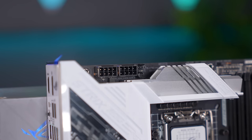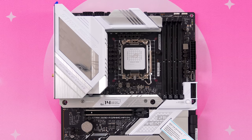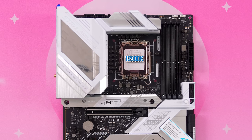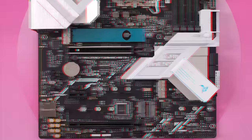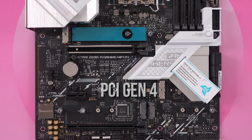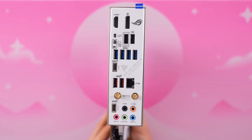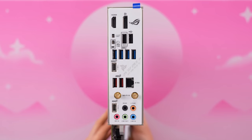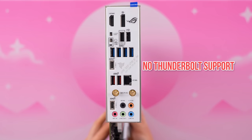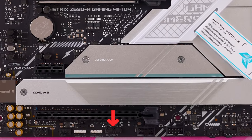It features a 16+1 power stage design with dual 8-pin EPS connectors to help with overclocking, though if you're buying a 12900K you won't do much overclocking due to its insane power draw and high temperatures. You can take advantage of fast M.2 SSD speeds using PCIe Gen 4 — the board gives you four M.2 slots total. Connectivity-wise, it actually has slightly fewer ports than the mini ITX board; while it has one more USB 3.0 port, it doesn't have Thunderbolt 4 support — only through an onboard header near the bottom.